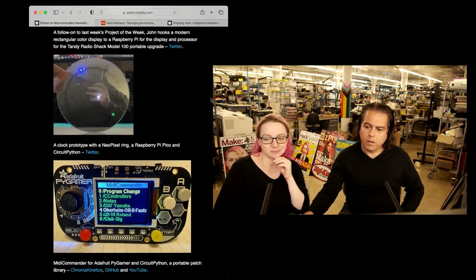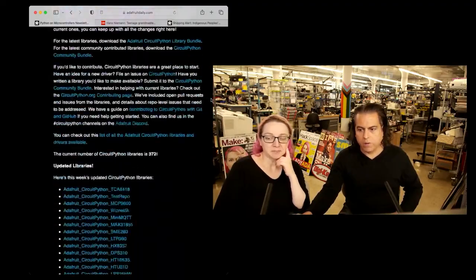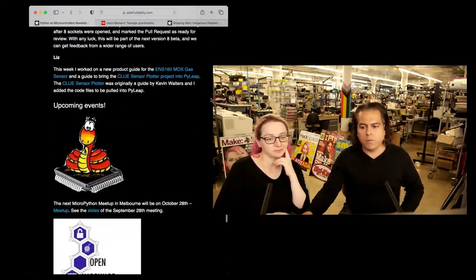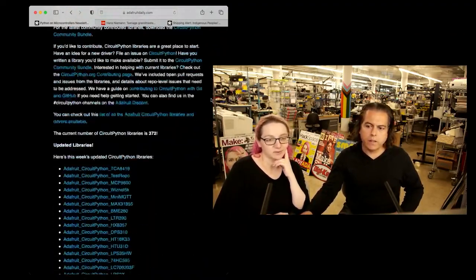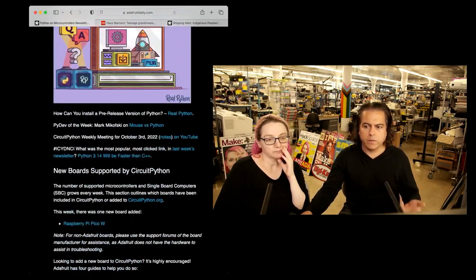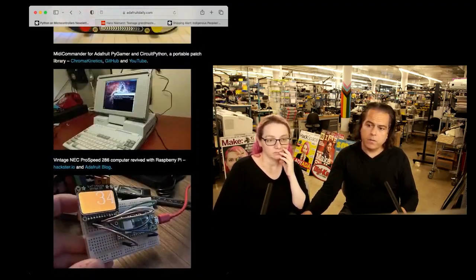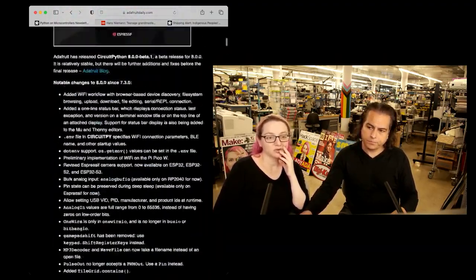One of the neat things, especially with the PicoW, which has been pretty available and low cost, is you'll be able to do more of these advanced IoT projects that before you needed a heftier device for — something that maybe had a screen or was designed just for that. But now you can do all these projects.